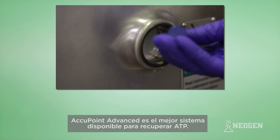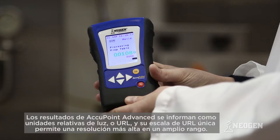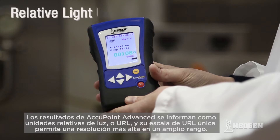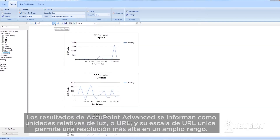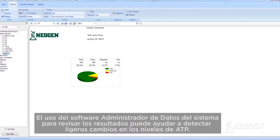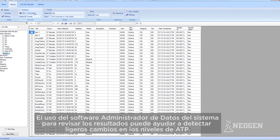Accupoint Advanced is the best system available for recovering ATP. Accupoint Advanced results are reported as relative light units, or RLU, and its unique RLU scale allows for higher resolution across a broad range. Using the system's data manager software to review results can help detect slight changes in ATP levels.